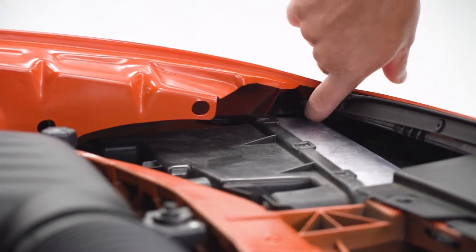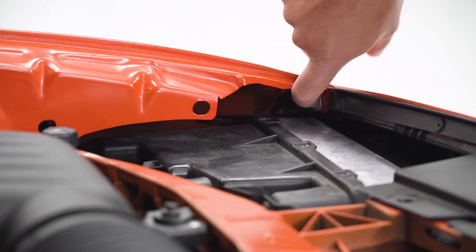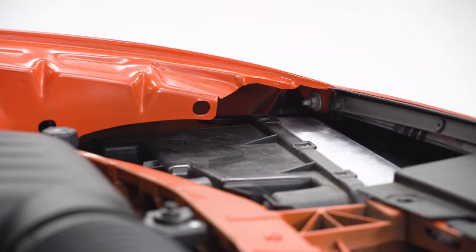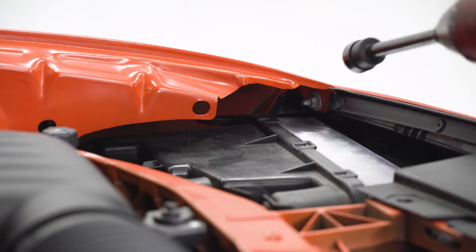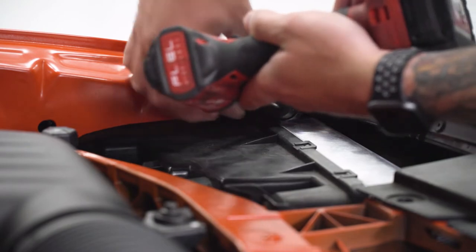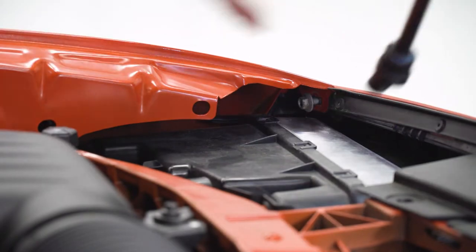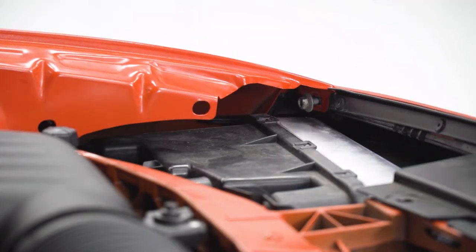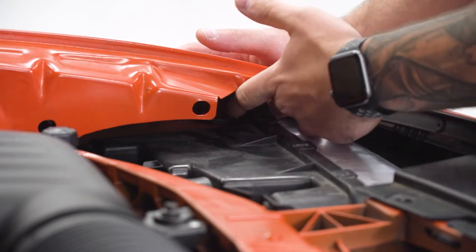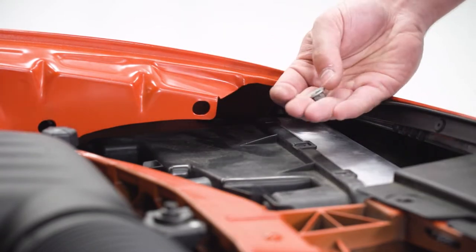In the corners above each headlight where the bumper meets the fender, there's a small 10-millimeter nut on a stud holding on the corners there — we have to get that off. For this, I'd highly recommend a 10-millimeter swivel socket. I'm going to use my impact gun with extension and swivel socket. It might be a little tough to see, but once you get that locked on there you can get it off. Be careful not to drop it in — repeat that on the other side.